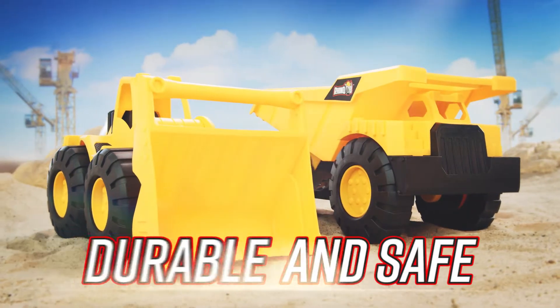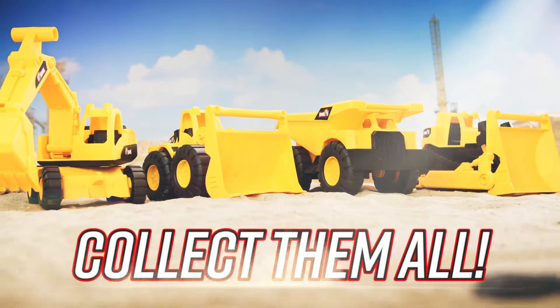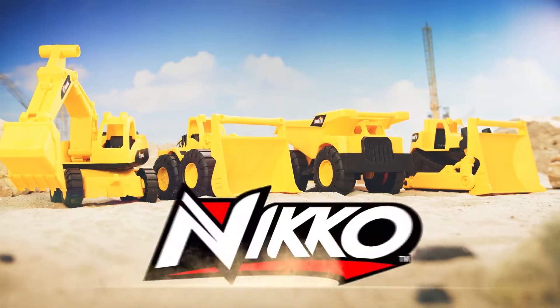These awesome mega trucks were made to haul big loads for you. Have even more fun and collect all the awesome trucks from the mega building machine set.